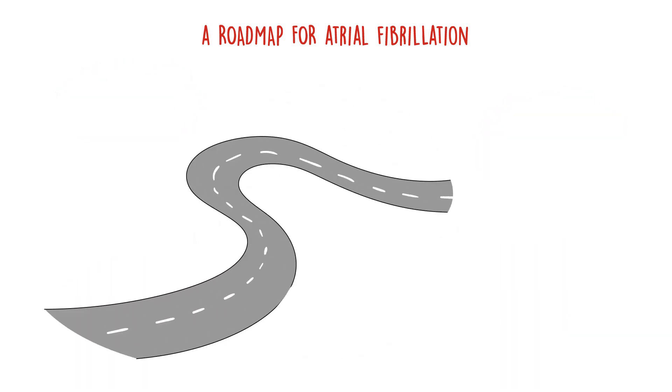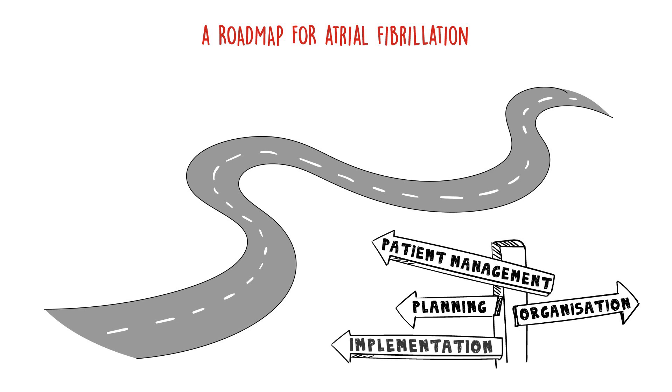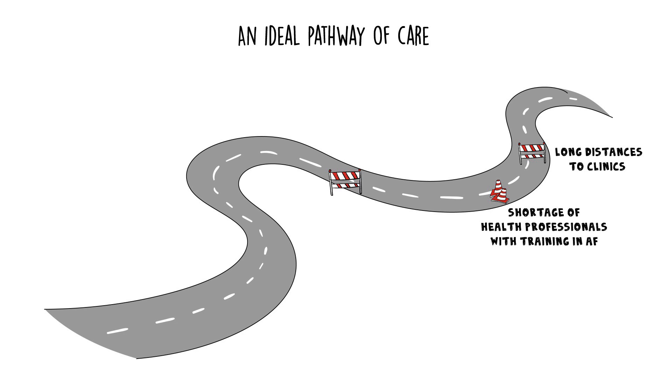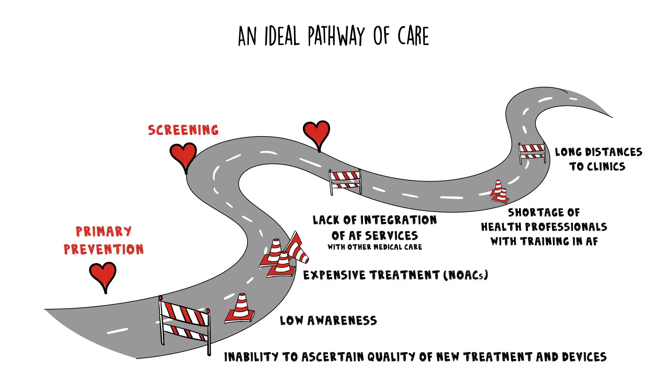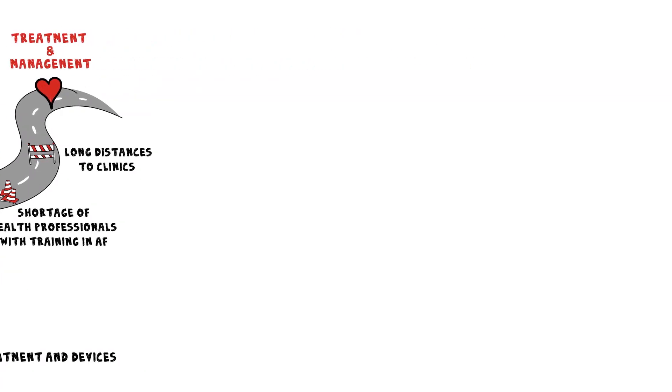The updated WHF roadmap on atrial fibrillation is a key reference document for anyone involved in the planning, organization, patient management, and implementation of approaches to reduce the burden of AF. It outlines a vision of an ideal pathway of care, potential roadblocks along this pathway, and evidence-informed solutions for healthcare professionals, health authorities, and governments to overcome these roadblocks.